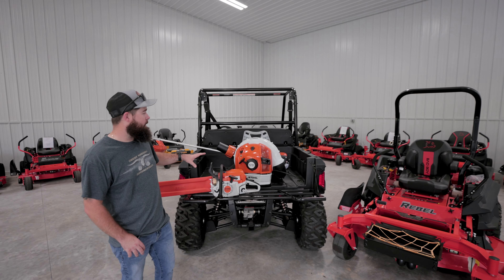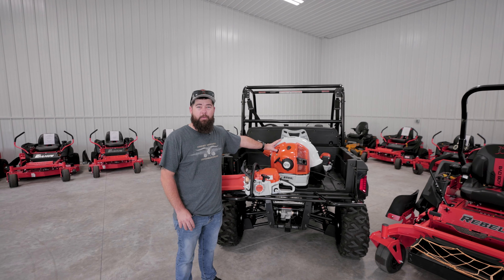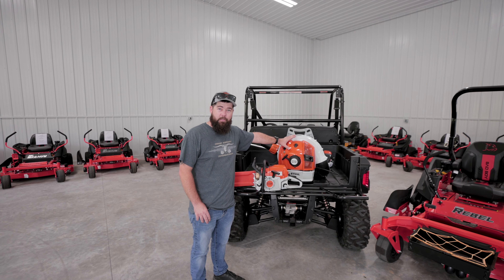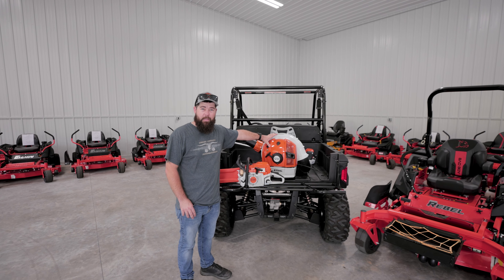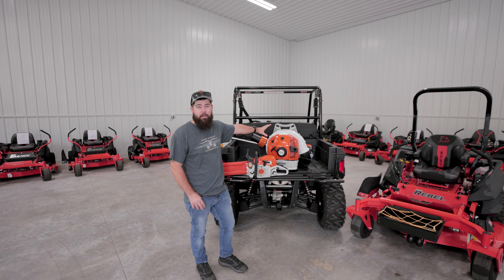We also have a wide variety of handheld equipment that you need day-to-day on your landscaping, such as the STIHL BR 700. Works great for fall cleanup, getting those heavy wet leaves. Also great for day-to-day blowing off driveways and porches.